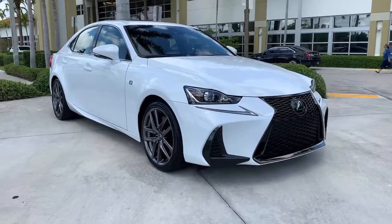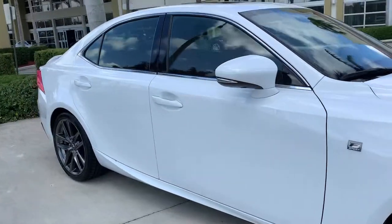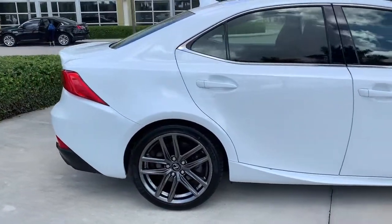Go home happy with the 2018 Lexus IS. This vehicle still has fewer than 40,000 miles on the clock, so it won't last long.